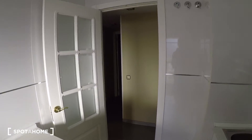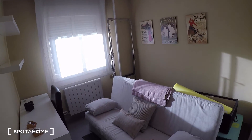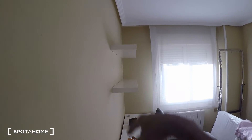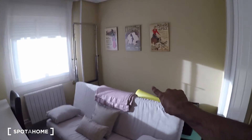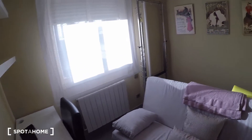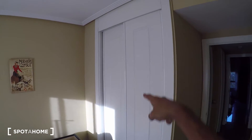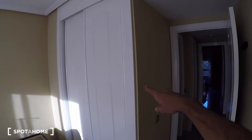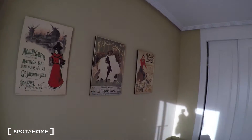Next is bedroom two. The landlady has a machine in here that she will remove before moving out, so only the sofa bed, the desk, the chair, and those shelves will stay. The sofa opens into a single bed. There's also a huge built-in closet unit — I won't open it since the landlady still has some things inside, but you can see how deep and spacious it is.